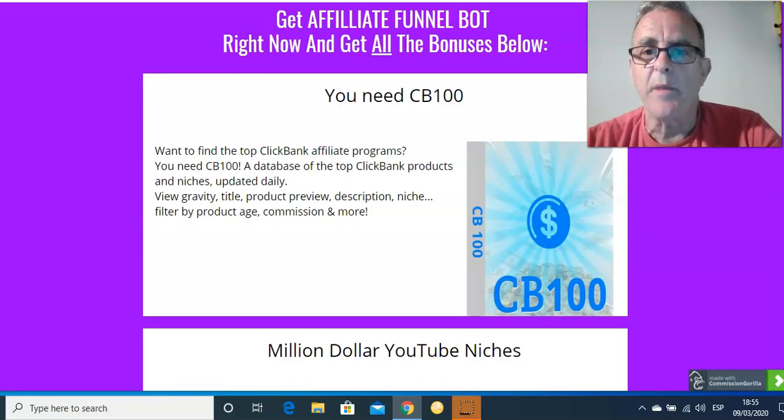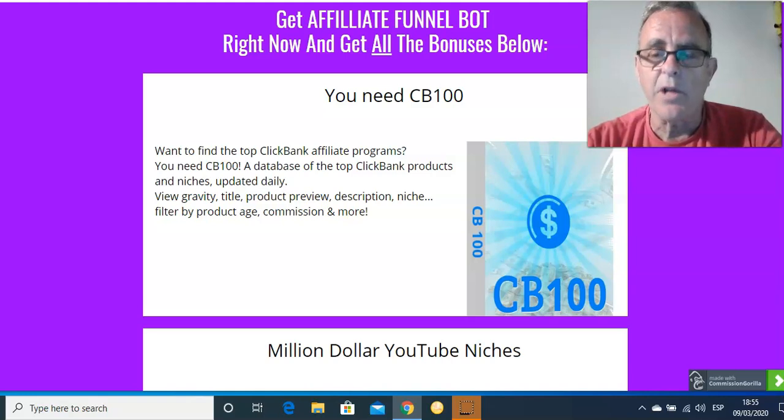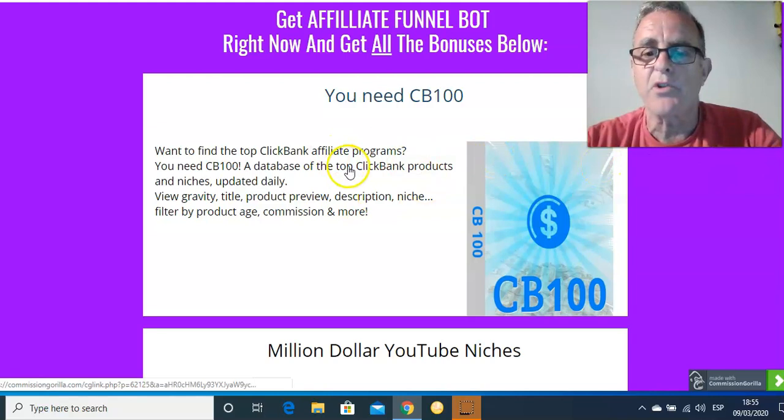CB100. ClickBank is one of the biggest marketplaces to find products to sell, where you keep huge amounts of the commission. So you're selling a product for, say, $80 — somebody else's product that they've developed. You sell it for $80, you get $60, they get $20. That's basically how it works. There are thousands of products on it, and this helps you sort out the ones that are worth selling.